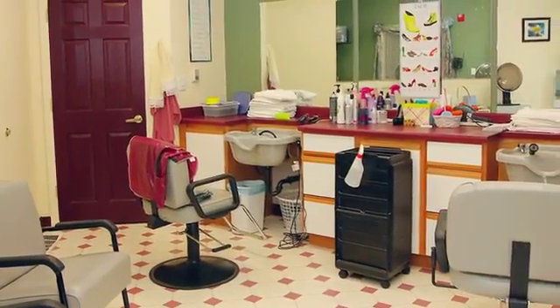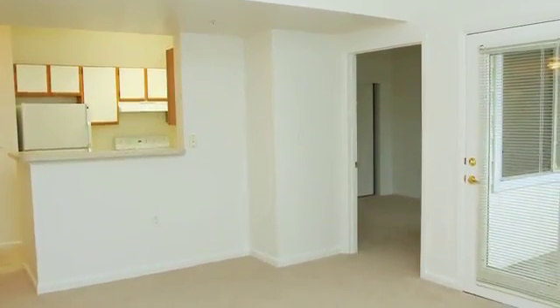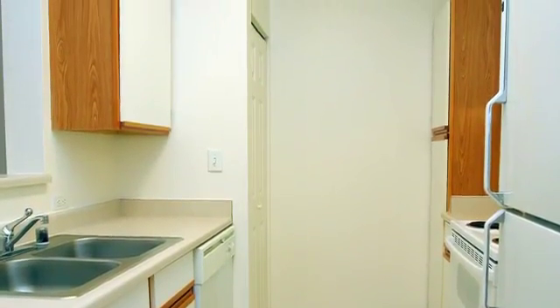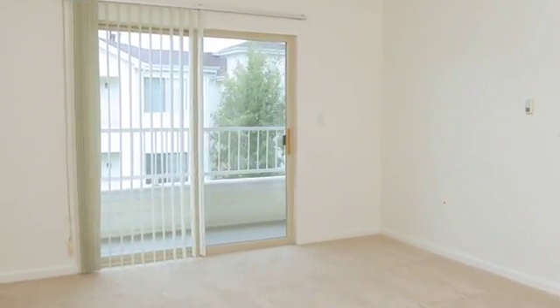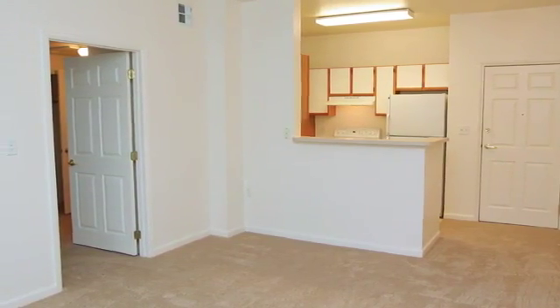We've also provided a beauty salon and a laundry facility for your convenience. Choose from spacious one and two bedroom floor plans where you'll have a full range of kitchen appliances including a dishwasher. Your air conditioned home features a private balcony and an around-the-clock emergency call system. It's pre-wired for cable, satellite, and high-speed internet connections. Garages are also available.